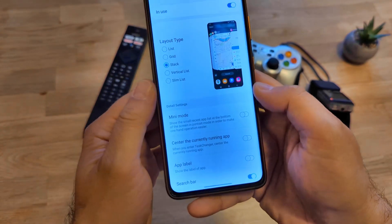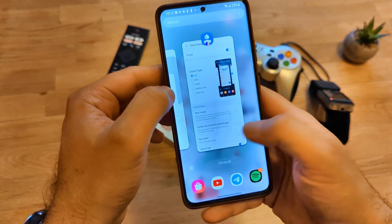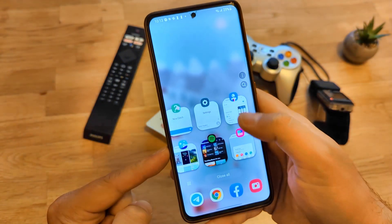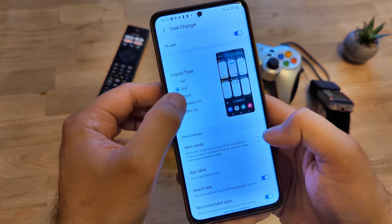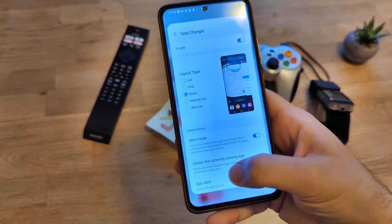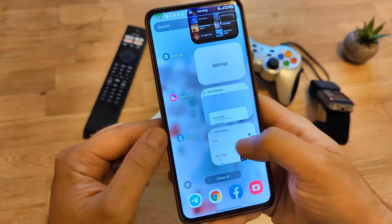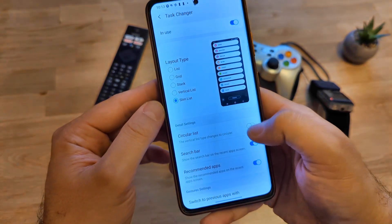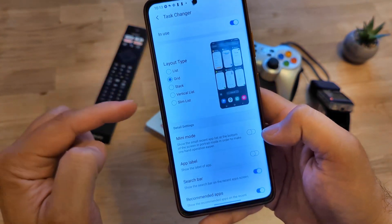Then we have the Task Changer — honestly, for me, Task Changer is perhaps the best feature. Right now we have the list option, which is pretty much the standard one. But we can use the grid option — some people prefer it like this. Then there's the mini mode, great for one-handed use. We also have the stack, and stack in mini mode — again good for one-handed use. Then the vertical list, which also has a mini mode. And then there's the slim list. All of these are really nicely animated. I usually go for the stack one — I do prefer it and don't use mini mode.